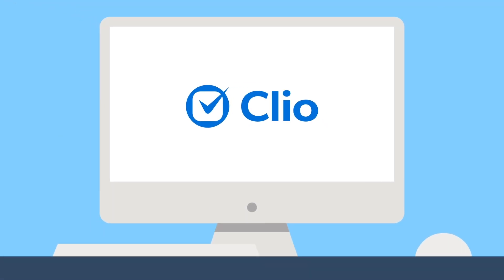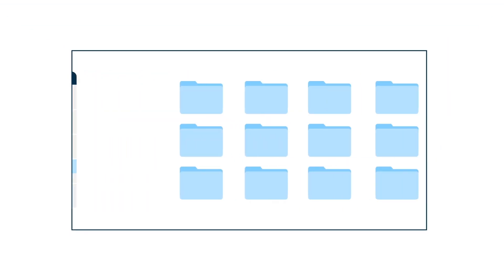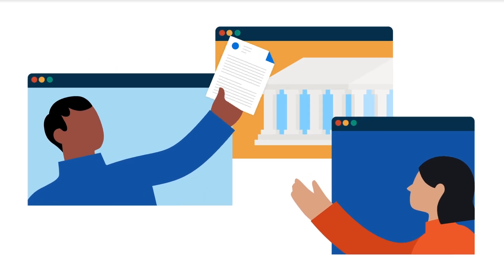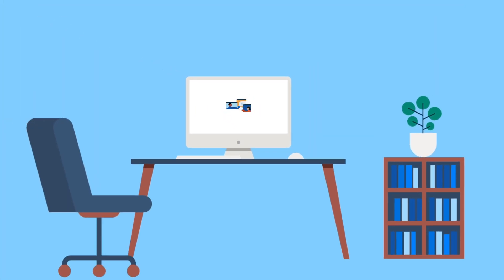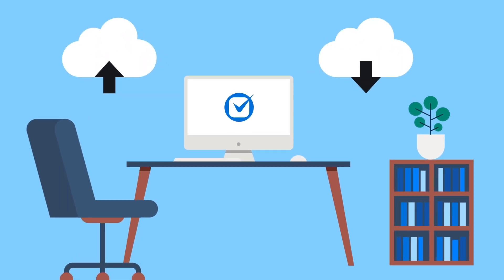Until now. Clio has everything you need to run your law firm more efficiently, from tracking court deadlines, automating the preparation of documents, and submitting those documents to the courts. With Clio, you can file documents and serve parties from the same place you manage your firm. No more uploading and downloading files across systems.